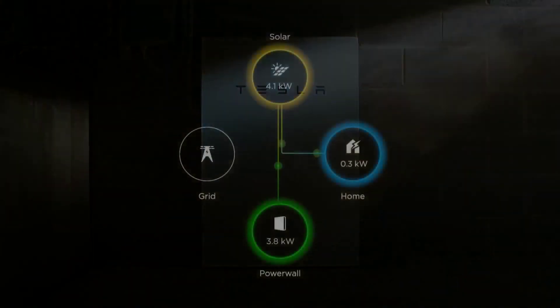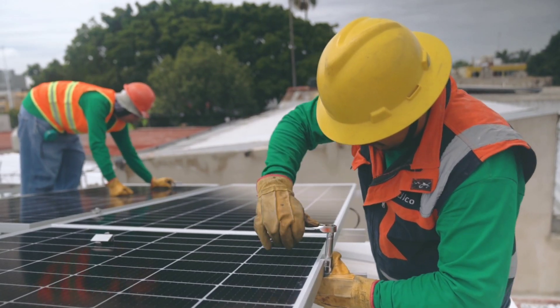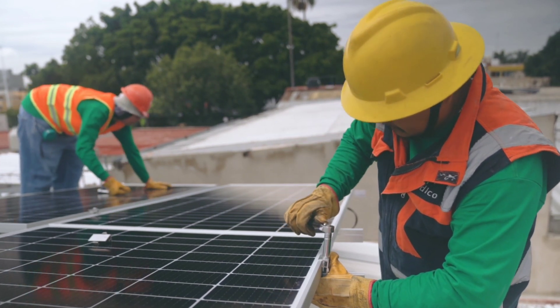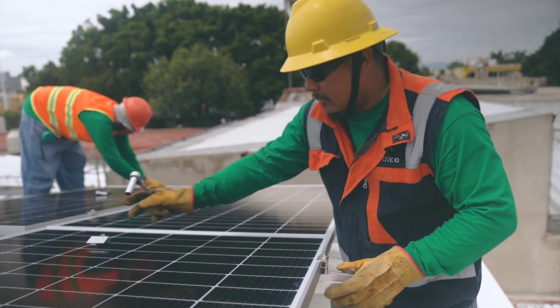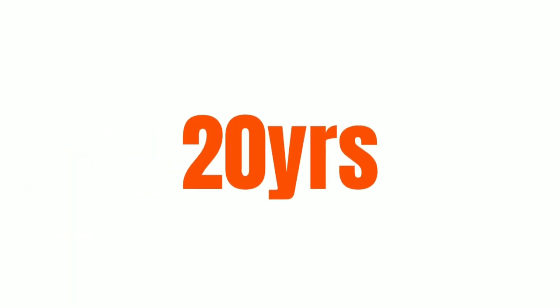SolarCity's leasing program is actually pretty simple. Instead of paying for the solar setup and installation, SolarCity pays for it. You just pay them a monthly fee over a 20-year lease agreement. They also provide a warranty for the entire system for 20 years, plus a warranty on your existing roof for 10 years.